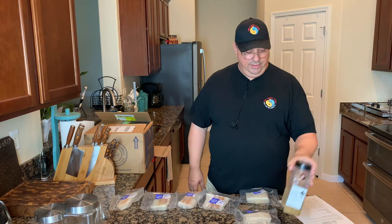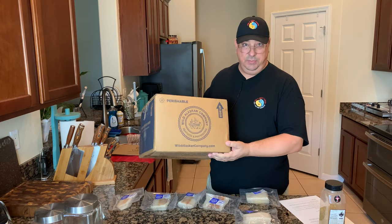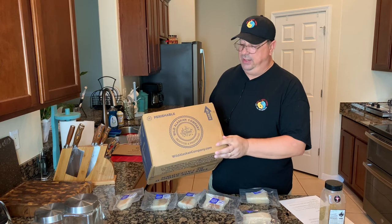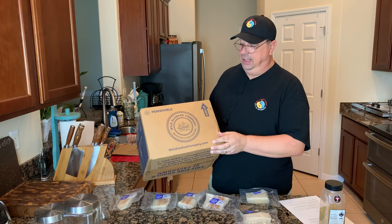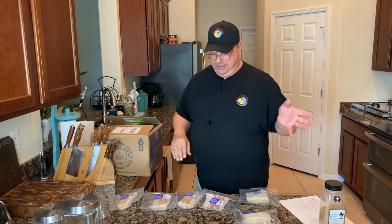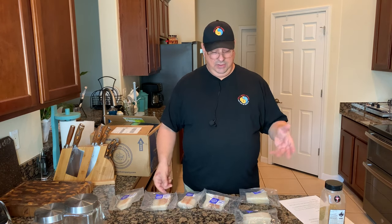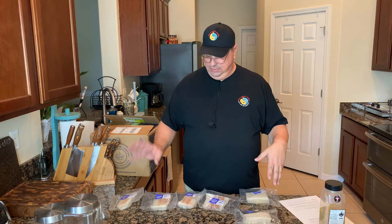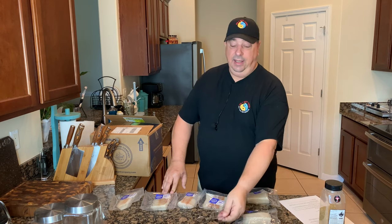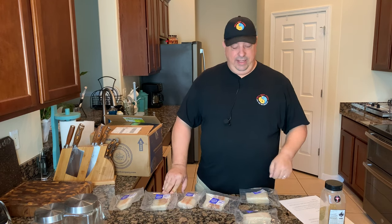First I want to introduce you to the Wild Alaskan Company — they are what's known as a subscription service. They offer several different subscription options on their website, wildalaskacompany.com. You get a couple different choices. You can get a mixture of white fish and salmon, which is what I got here, including cod, halibut, and two different kinds of salmon — sockeye and coho. I'm going to save the salmon for another meal down the road and probably do a video on that as well.